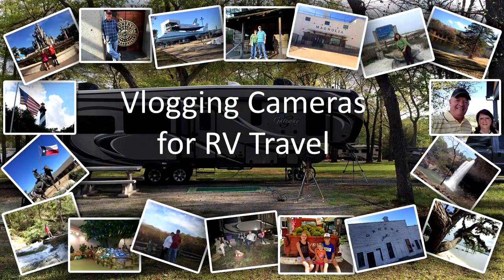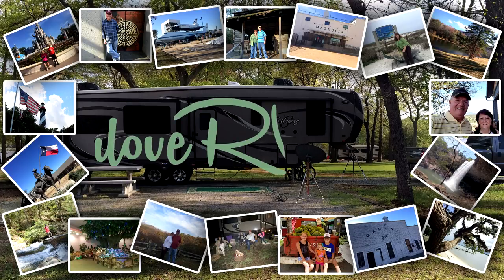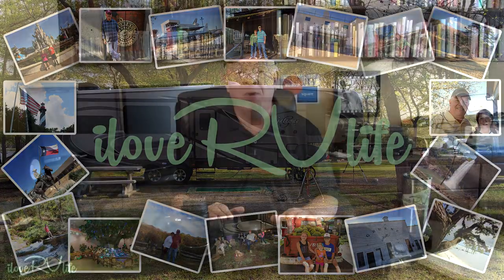Hi, it's Jerry with I Love RV Life. I get questions all the time: what type of camera equipment do you use to make your vlogs? Well, we get questions all the time — what do you use to create your videos for I Love RV Life?